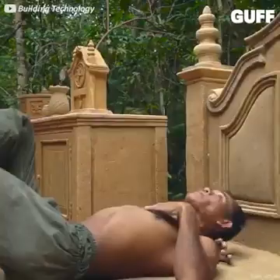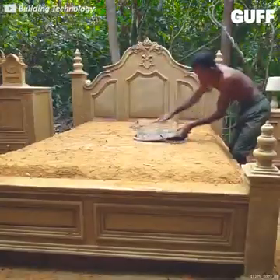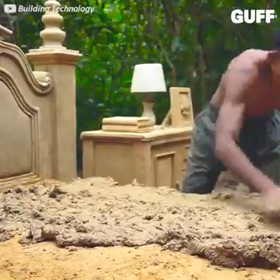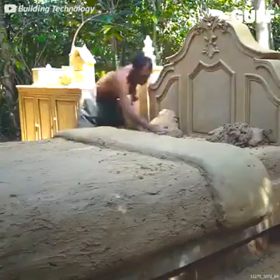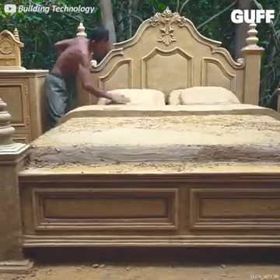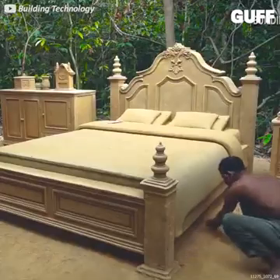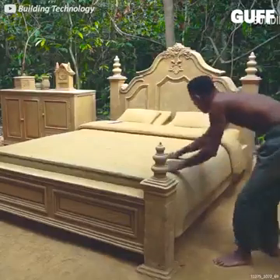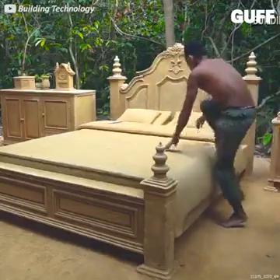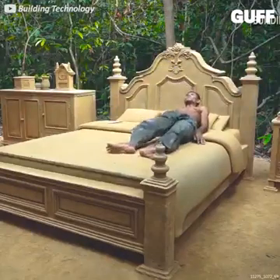Time to take a break — something's missing though. That's right: the pillows and the blanket. A masterful job creating the look of some rich bedding as well. Too bad he can't slide into the sheets though — just lying on the bed will have to do.